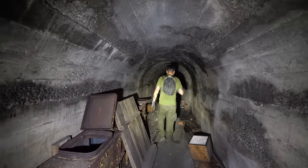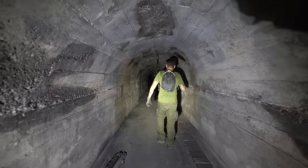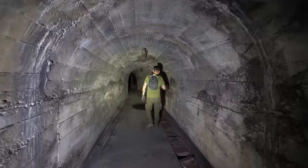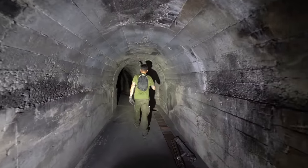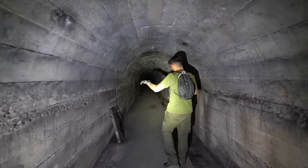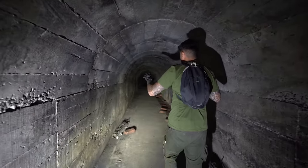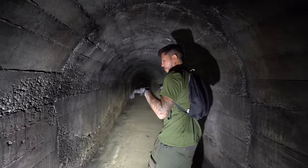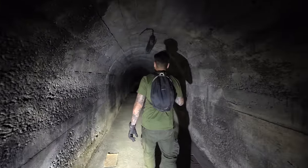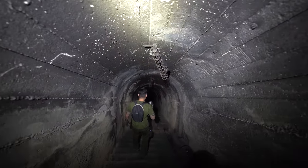There's another section that actually still functions. I believe this is an older section — they probably started construction from this side. We're underneath a small hill. This looks much older, even unfinished. You can tell the wiring design is different. There's a funny story — this hill used to be covered in landmines. Then one day there was a landslide after heavy rain, and all these landmines went down into a kindergarten playground. They were blowing up in the kindergarten. So it's probably a little more than 60 meters deep, and this place is massive.